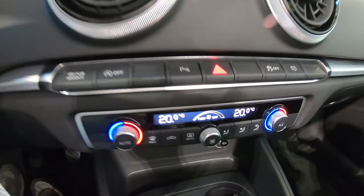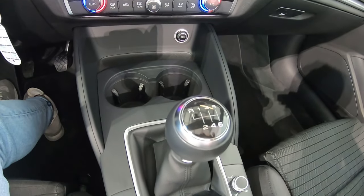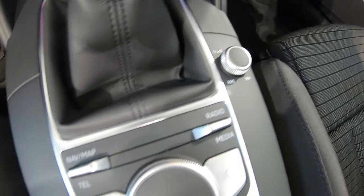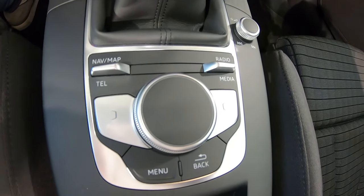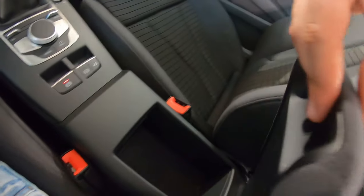Qui troviamo la predisposizione del clima bizona per gestire la temperatura in maniera autonoma. Nel tunnel centrale troviamo un portabicchieri doppio, la leva del cambio con 6 rapporti, il manettino per la gestione dei media e del volume, il pad per interfacciarsi con il display centrale, ed il freno a mano elettronico vicino al tasto per la gestione della capote.